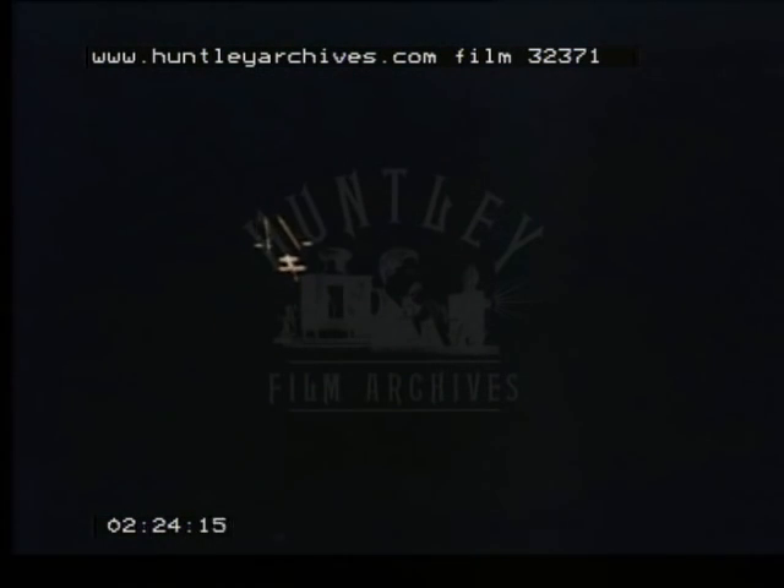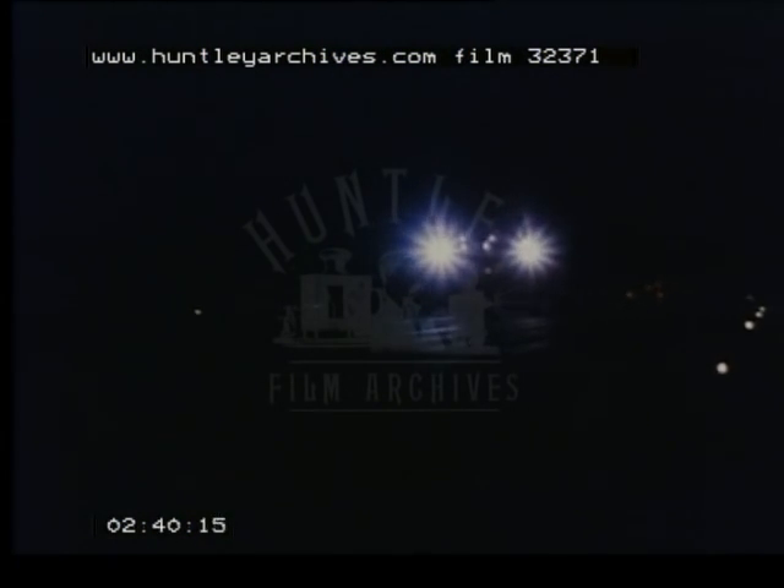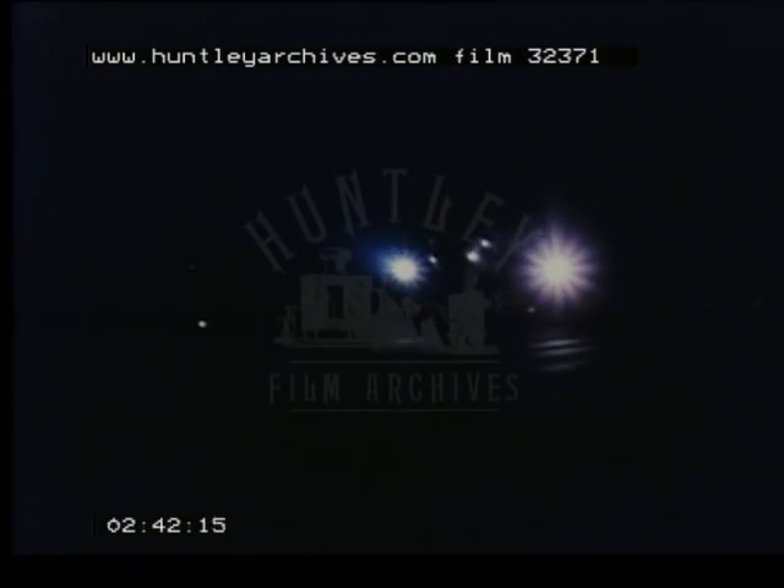The six-to-nine-hour patrol began before dawn with two hours of preparation. Now, as night falls, the twelve-man crew heads back to base. A night landing, and a debriefing session at which the details of the patrol will be discussed.